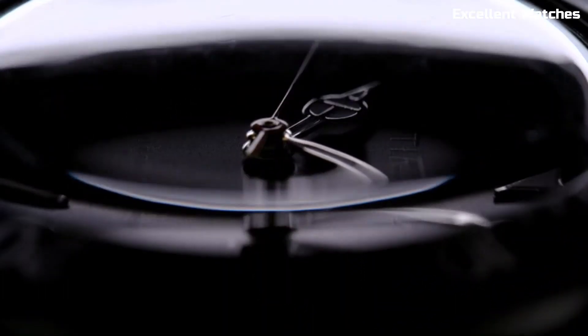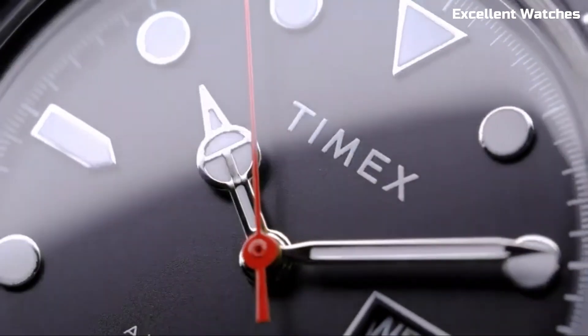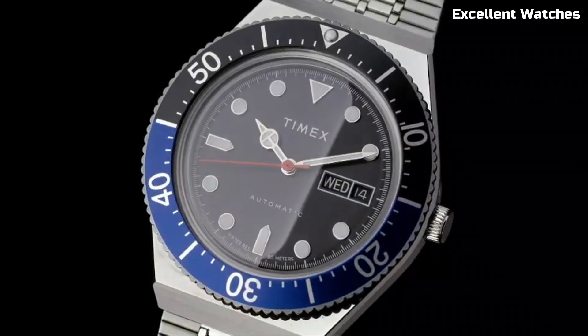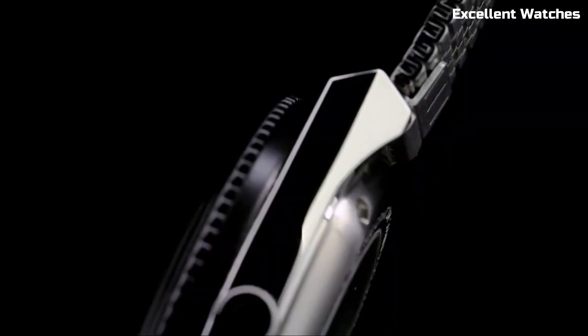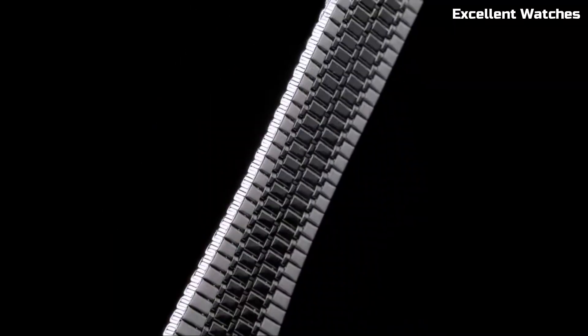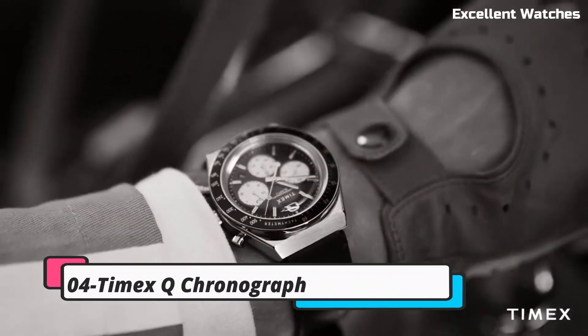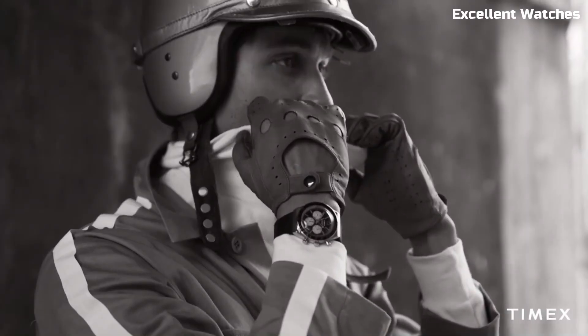luminous markers, and water resistance, it's built for underwater exploration. The M79 seamlessly combines vintage charm with contemporary reliability, making it an excellent choice for those who appreciate both style and performance in their wrist wear.